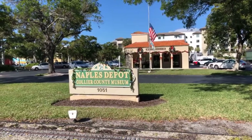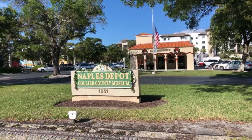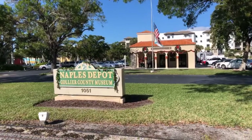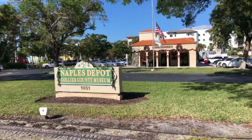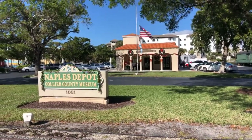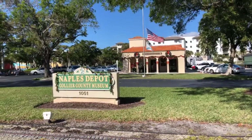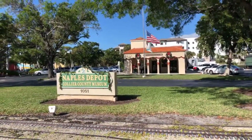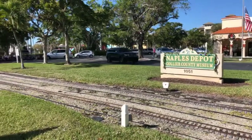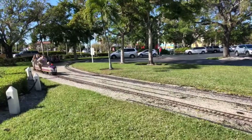Happy Saturday everyone! Rob here from Non-Stop Naples, out in front of the historic Naples Depot, which is now one of our beautiful Collier County Museums. There's a lot of history in this building, definitely worth coming to check out. Tucked away in the back is what we're going to visit this morning — the Naples Train Museum, formerly the Naples Lionel Train Museum.